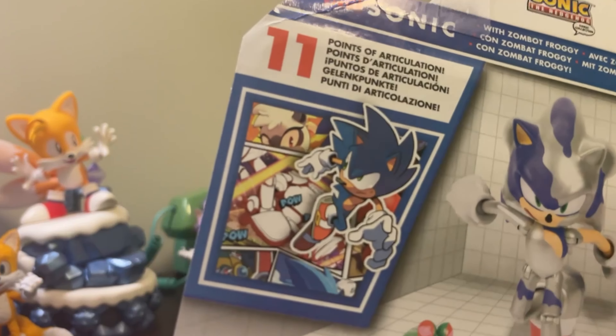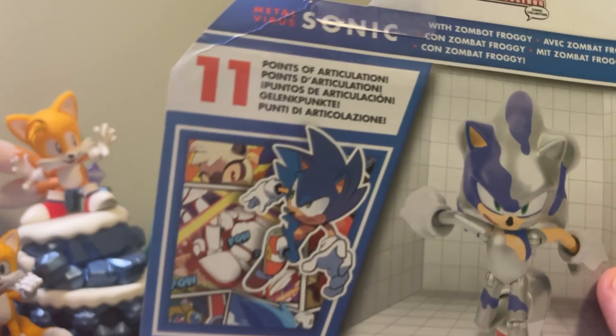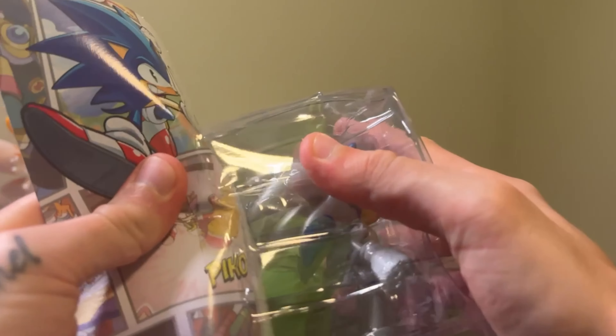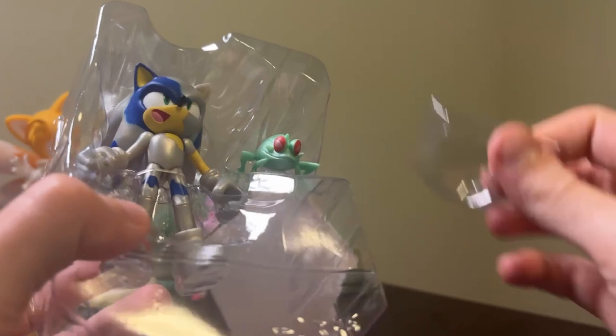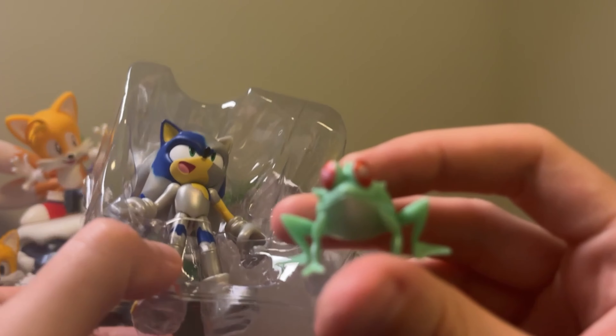We have a Sonic panel here and we actually have Tangle right there, which is really cool. As mentioned, 11 points of articulation. And there we have the back of him — a really nice chrome silver effect there. And we have our boy Froggy literally jumping out at us.